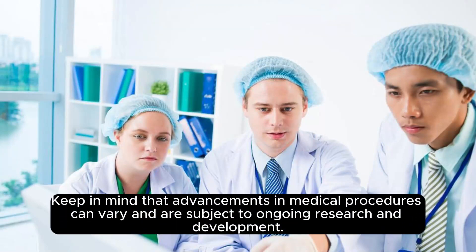Keep in mind that advancements in medical procedures can vary and are subject to ongoing research and development.